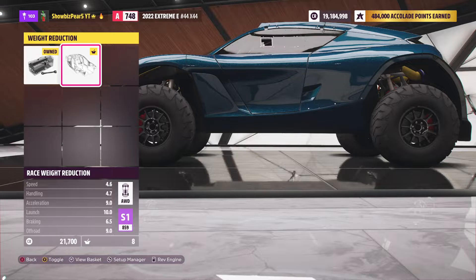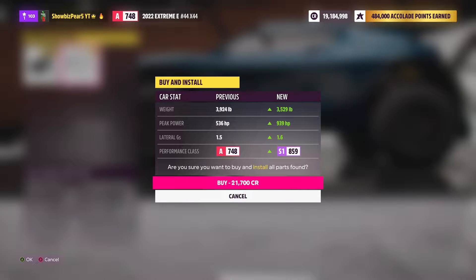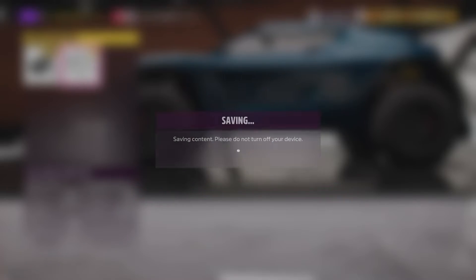With all the upgrades done we have a launch rating of 10, which is going to be quite a bit better than before. We have a 3.6 second 0-60 now and a top speed of 130.9. Now we weigh 400 pounds less, have quite a bit more horsepower, and we're S1 class. Let's see how this car does.